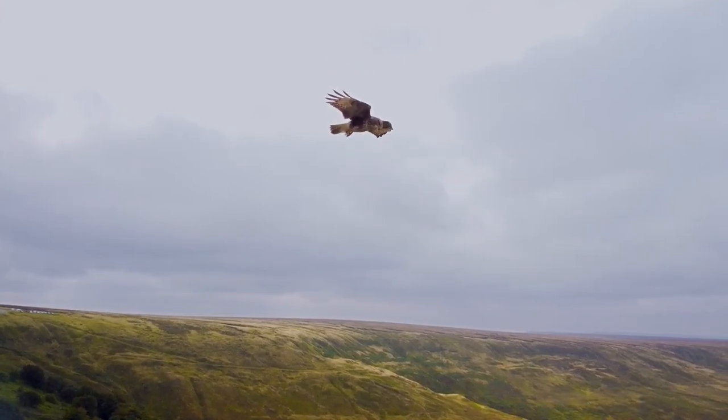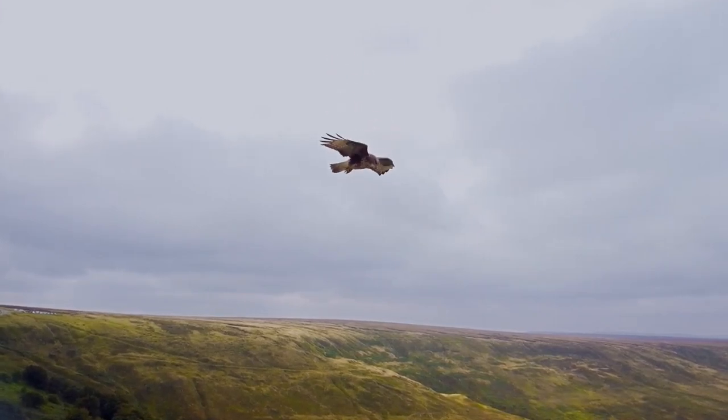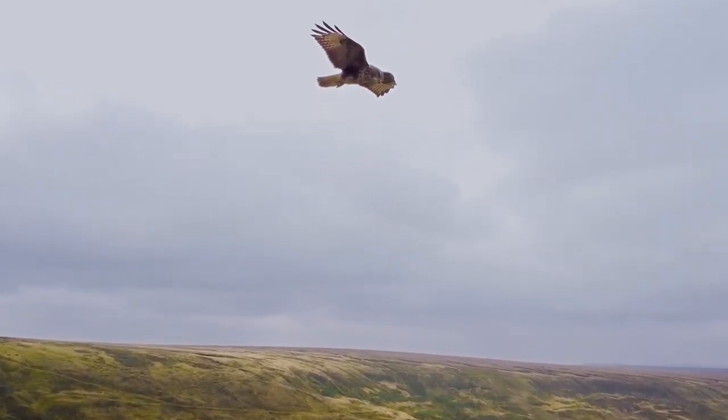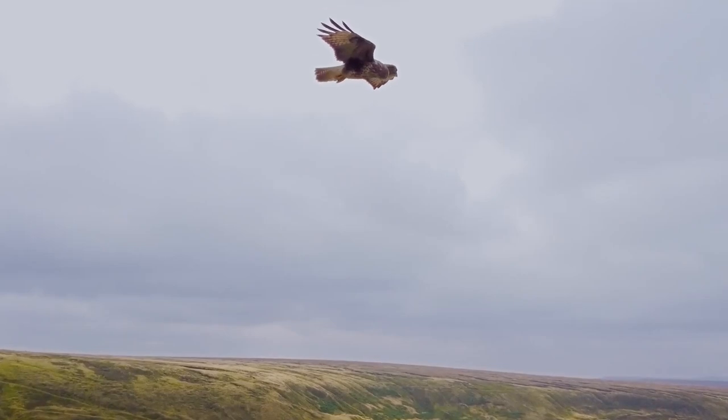In the wild, they have an average lifespan of between 12 and 20 years, but one individual was found dead 30 years and 5 months after being ringed as a chick.